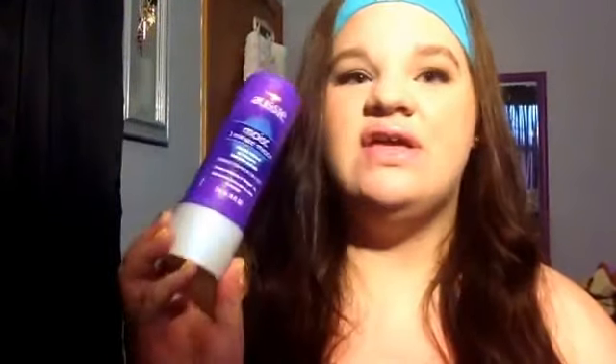The next product I used up is the Aussie Moist 3 Minute Miracle deep treatment. This is amazing — I've been using this since probably fourth grade. It's a really nice deep moisture hair mask. I use it about once to twice a week and I really, really like it.